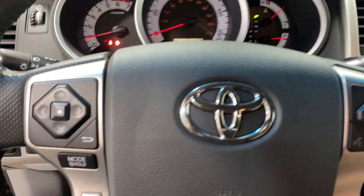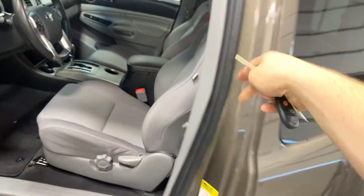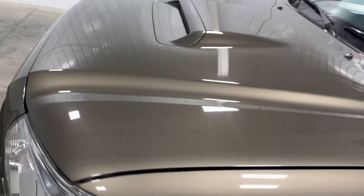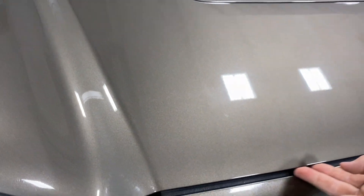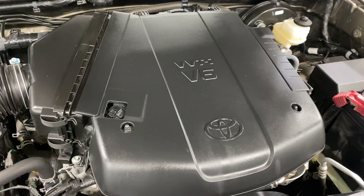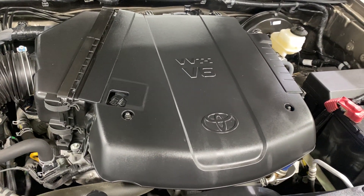We'll pop the hood and shut the back up. You've got to shut that door first and then this one. Coming out to the hood — no rock chips, dings, or dents. Got that 4.0 liter V6 engine looking super clean and super well taken care of.